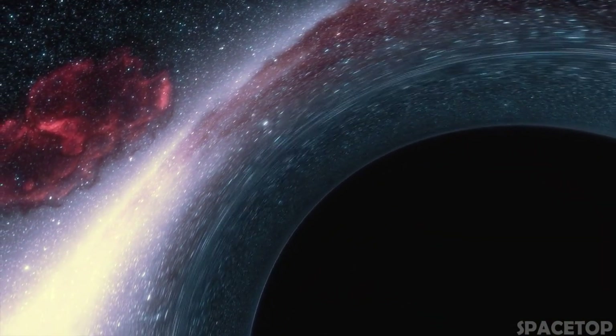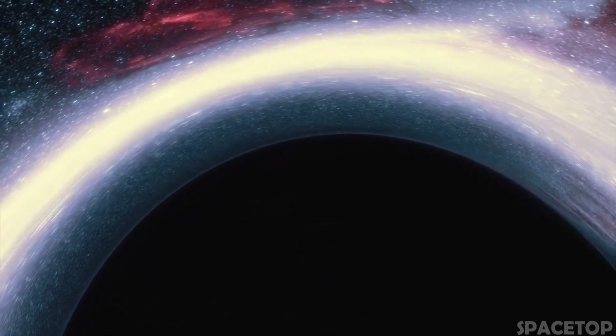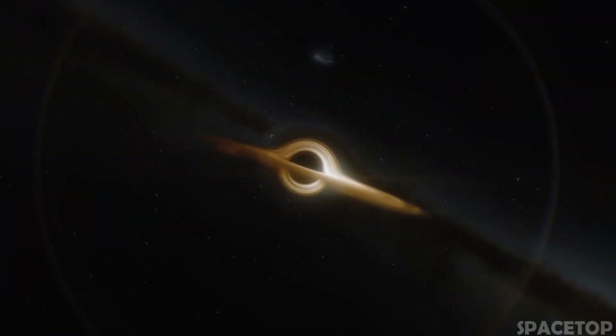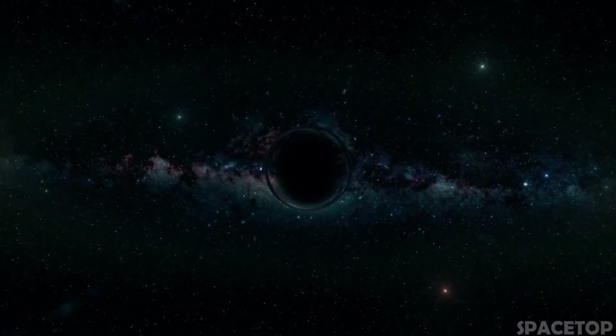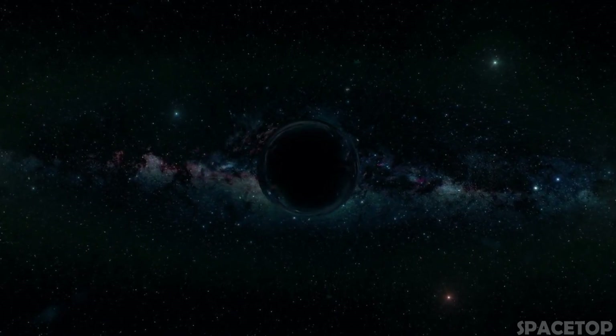So far, we continue to find new black holes that seem bigger and bigger every time. Scientists have even begun to speculate that there may be a new class of black holes called incredibly large black holes, whose mass can exceed 100 billion solar masses and even much more.